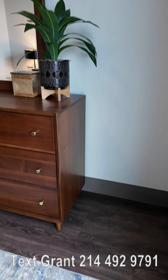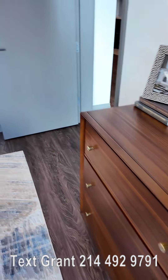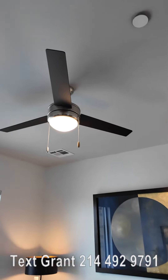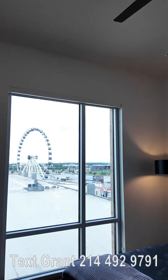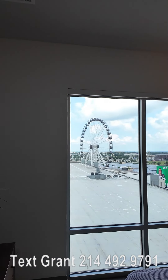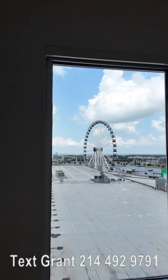Very, very nice. It's got some beautiful flooring. It's a real modern feeling here. You can see the ceiling fan looks really pretty. And then you've got a nice, almost floor-to-ceiling window view there. And you can see that beautiful Ferris wheel.